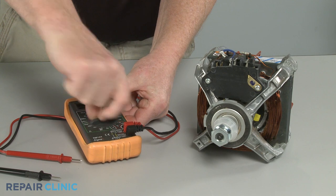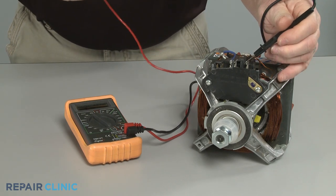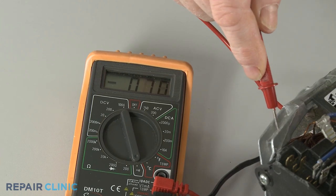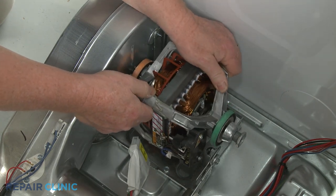To help determine if the motor is at fault, you can use a multimeter to test the motor for electrical continuity between the terminals and the motor frame. If the motor is shorted out, you will need to replace it with a new one.